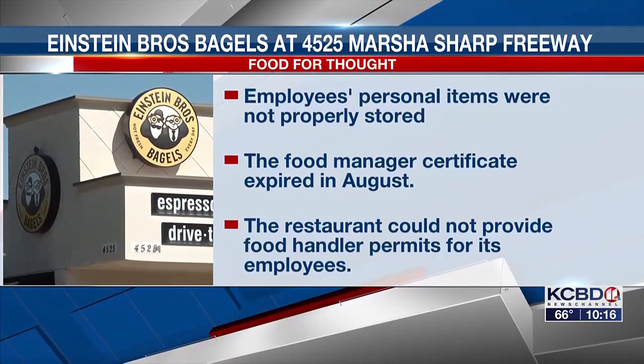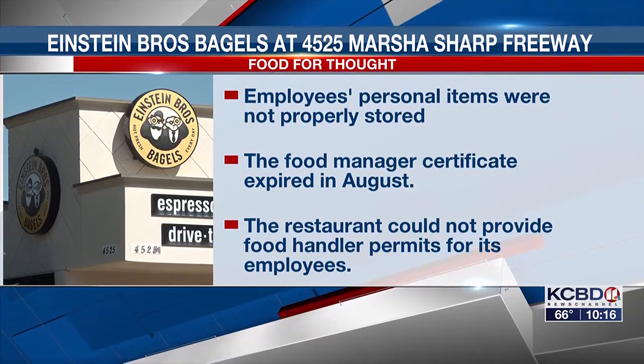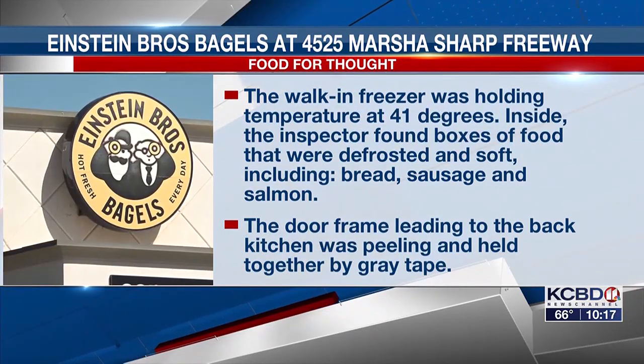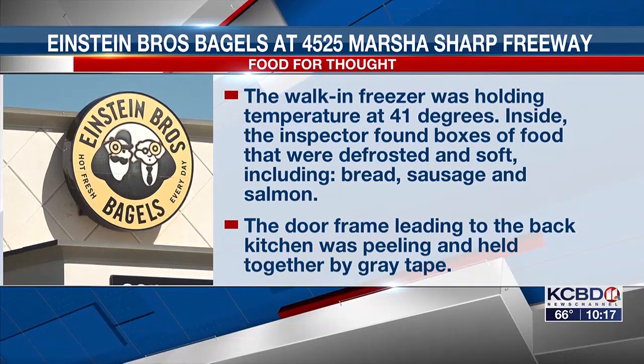There was heavy grease and food debris under the toaster and on the wall. Employees' personal items were not stored properly. The inspector notes there were also several items out of compliance — the food manager's certificate expired in August, and the restaurant could not provide food handler permits for its employees. The walk-in freezer was holding temperature at 41 degrees; inside, the inspector found boxes of food that were defrosted and soft, including bread, sausage, and salmon. The doorframe leading to the back kitchen was peeling and held together by gray tape. According to the report, most of the violations were corrected during the inspection.